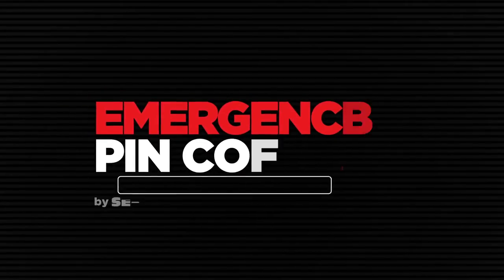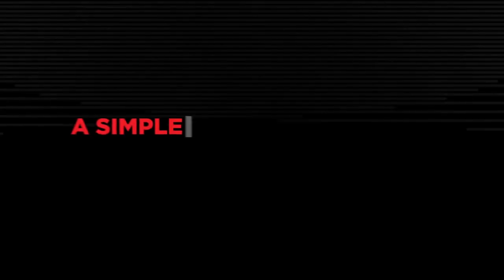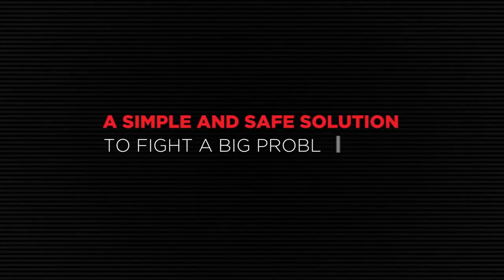Emergency PIN Code by Sekron Security Systems — a simple and safe solution to fight a big problem.